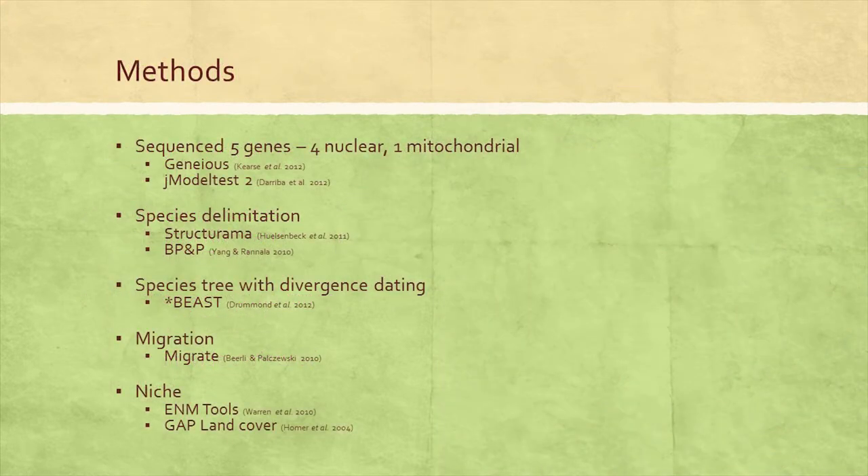To address our questions, we used molecular methods. We extracted DNA from 59 individuals from across the range using Qiagen DNeasy Kits and sequenced five loci — four nuclear and one mitochondrial. We edited and aligned the data in Geneious, phased our data using the SeqPhase website and PHASE itself, and determined the best model of molecular evolution for each gene in jModelTest 2. We estimated individual gene trees in BEAST, then for species delimitation assigned individuals to populations without constraining them to species using Structurama. We created a species tree in StarBEAST and ran that analysis until all effective sample size scores were 1,000 or higher.